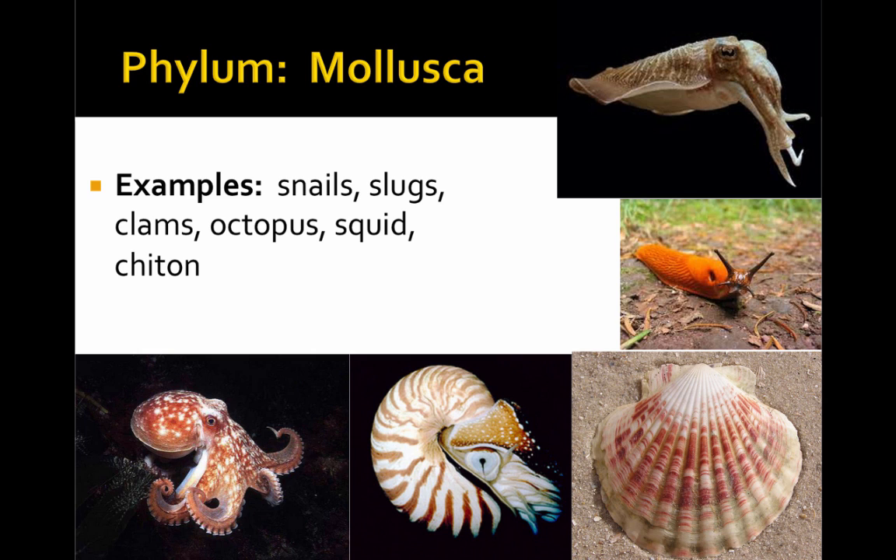Examples of the phylum Mollusca include the snails, slugs, clams, octopus, squid, chitons, and even others like the nautilus and cuttlefish.